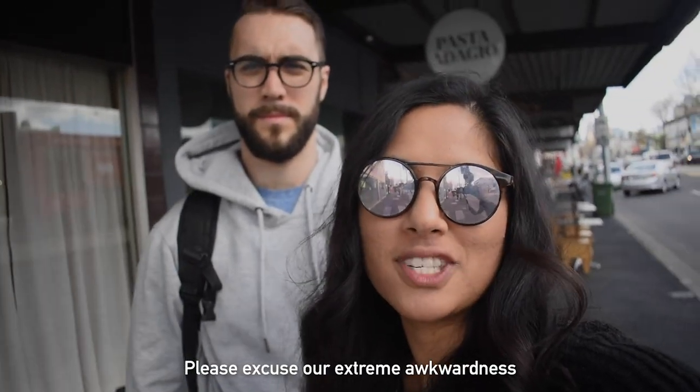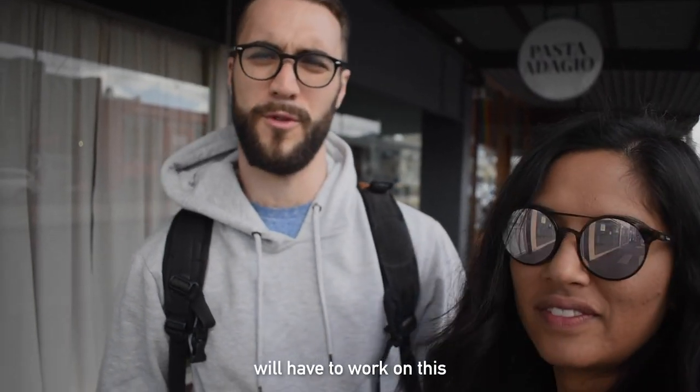Hey guys, so we made it to our first cafe of the day. It's called Lumberjack. It is in Richmond, which is quite fitting because Richmond was the first place that we came to when we got to Melbourne. And this is actually the cafe where we started looking for jobs on our working holiday visa.